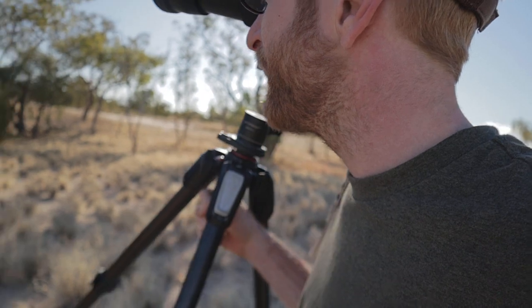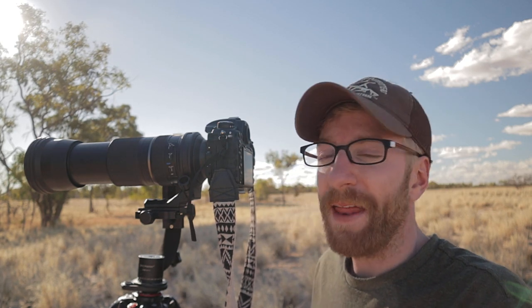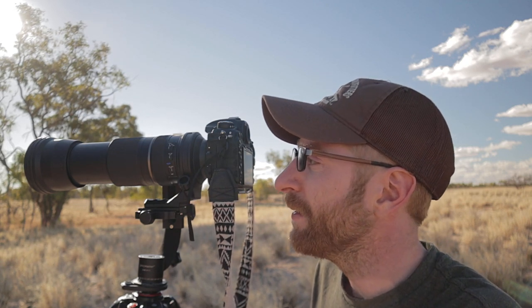There he is — spotted him again. For my settings, since it is the middle of the day, I'm doing a 1/1000th of a second shutter speed. I'm shooting at the most open aperture I can, so between f5 and f6.3, and then ISO 400 just so I can maintain that fast shutter speed even as he moves into the shade.